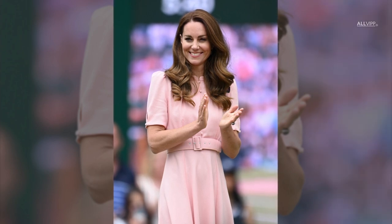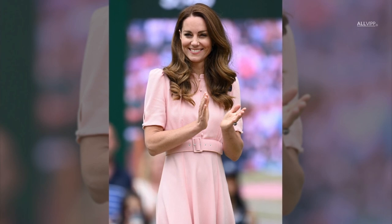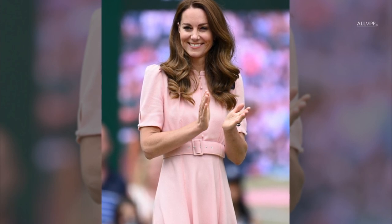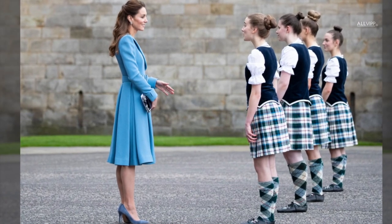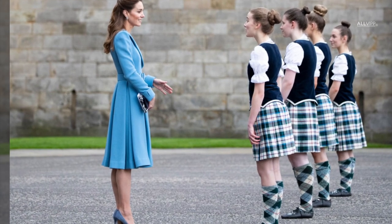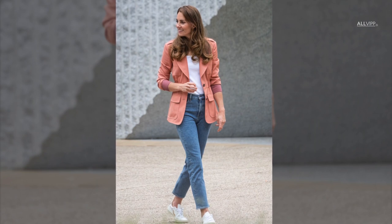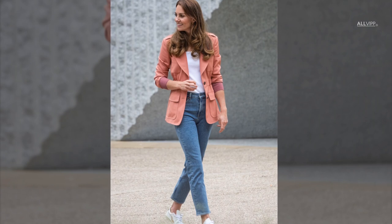Duchess Kate is without question one of the best dressed royals in the world, especially in the British Palace. She is one of the most fashionable royals. Kate's shoes always round off her outfits, and the taste of the Duchess is very versatile in this respect. From chic high heels to casual sneakers, which the royal also likes to combine with jeans, she wears a little bit of everything.